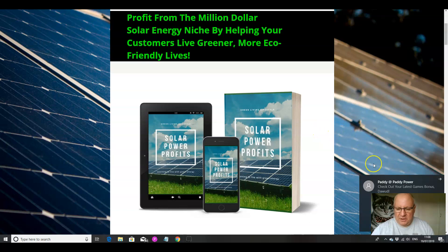Do feel free to go and see what other affiliates are offering with their copies of Solar Power Profits, because of course you can always come back to this page and this YouTube video when you realize that the bonuses I'm offering add more value than what anyone else is doing.